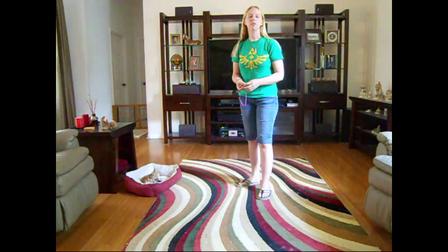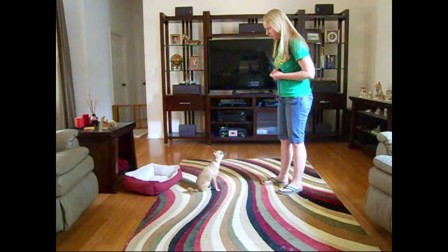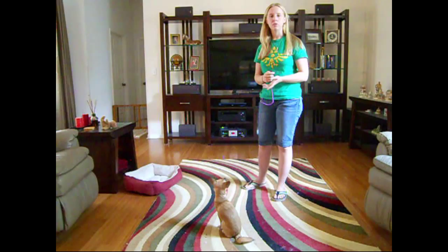In our third session together, Lily began to offer a sit behavior with her attention behavior, which I started rewarding her for instead. Now she's no longer being reinforced just for attention, but for attention with a sit. This is a free-shaped behavior since the dog offered it freely and voluntarily without direction. Lily found it was more comfortable to sit while looking up at me, so the behavior evolved naturally.